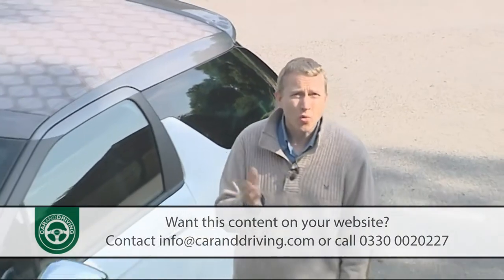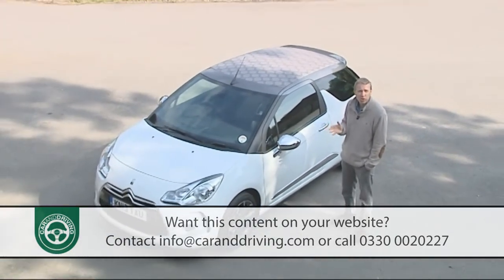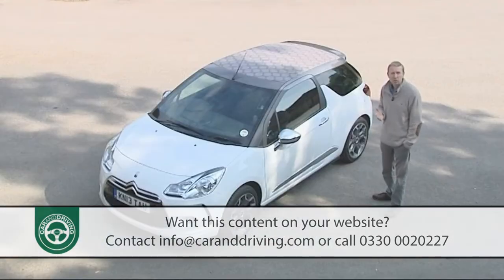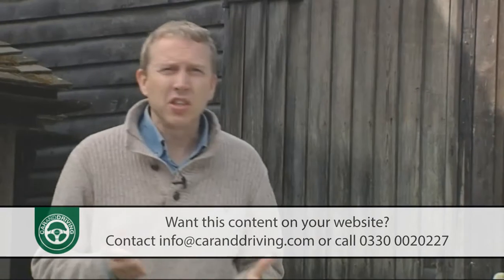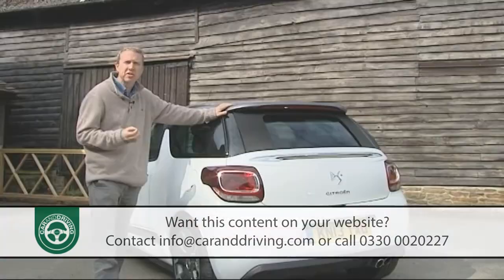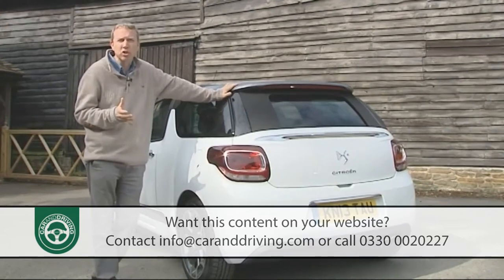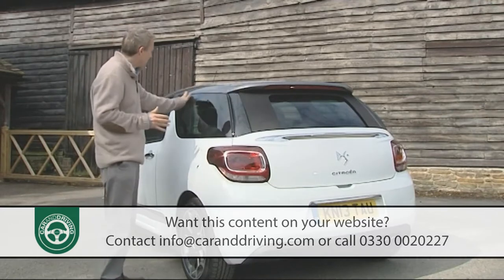You'd be forgiven for not realising this is a cabrio at first glance. The profile of this model is identical to that of its fixed-top counterpart, which means you get the same cool shark-fin B-pillar, the same floating two-tone roof, and the same sculpted front end with its distinctive LED light signature. Unique to this model are these lovely 3D rear light clusters made up of 31 LEDs with semi-reflecting mirrors. What you don't get is a lot of unwanted extra ballast — rival small cabrios usually have up to 100 kilograms of it to try and stop the body shaking over bumps, something this DS3 simply doesn't do thanks to these fixed side panels.